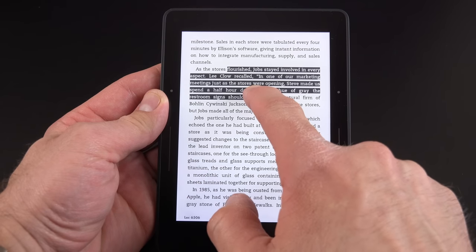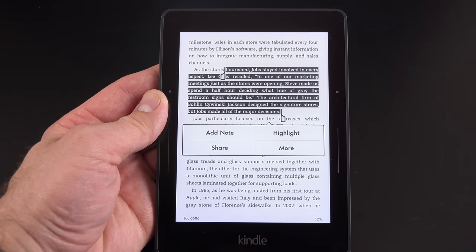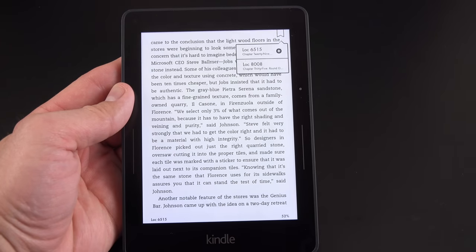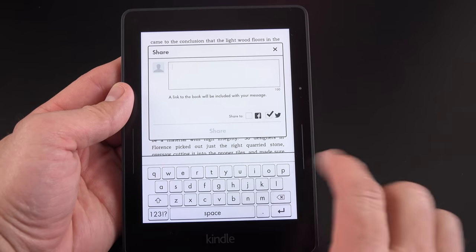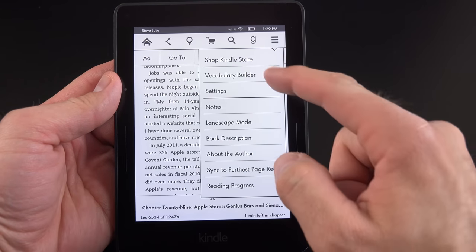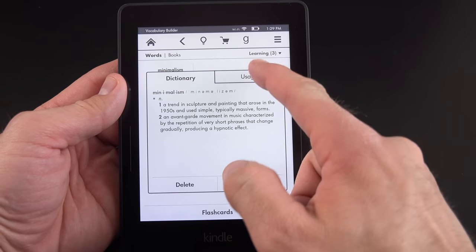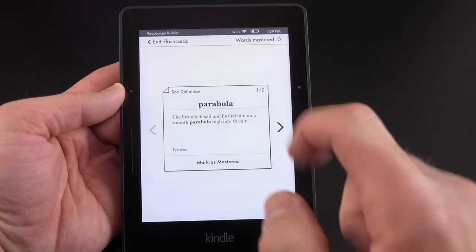If you tap and drag, you can highlight text. You can highlight, add a note, share with your social networks, or access more controls. Once highlighted, it adds to your list of highlighted text which you can refer to later. You can also bookmark a page and share it with a social network with a comment. Under Additional Options, there's Vocabulary Builder — any terms you've searched for while reading appear here so you can see definitions, usage, delete them, or mark them as mastered.